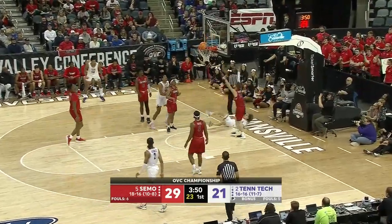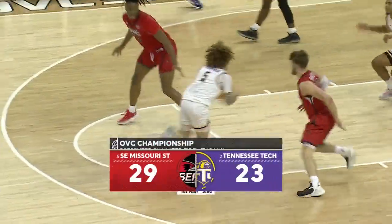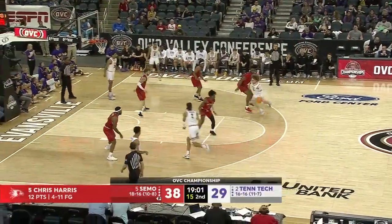Thompson to the basket — yes, and the foul! Unbelievable. He can break down his defender, give him the okie-doke, get inside the paint and get the and-one. And that's the first three he's made tonight in four attempts.